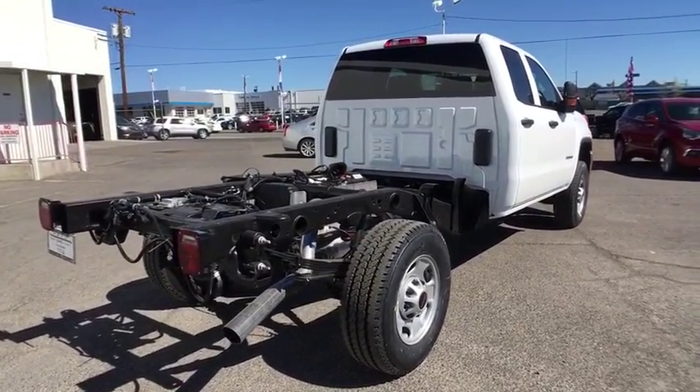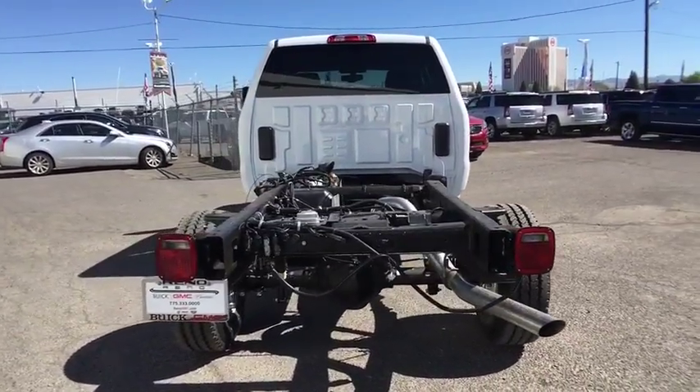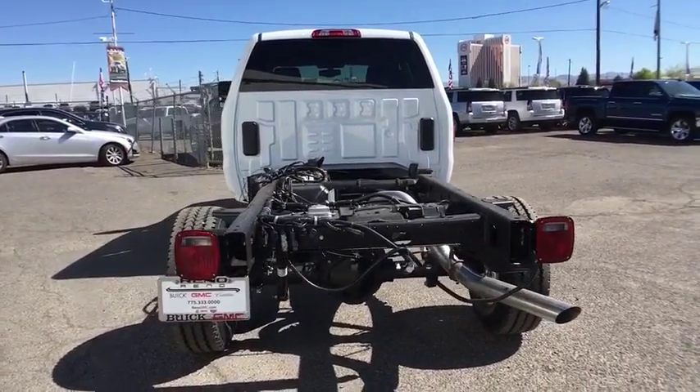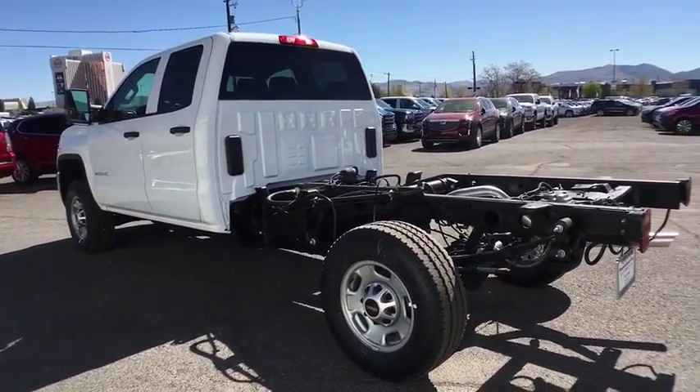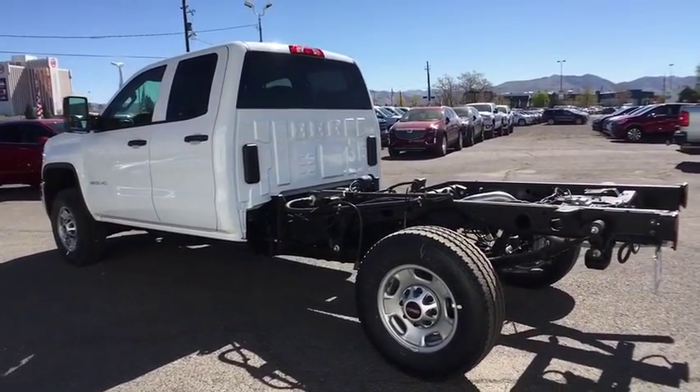Traction control, anti-lock braking system, stability control, adjustable steering wheel, power steering, four-wheel disc brakes, cruise control, four-wheel drive, AM-FM stereo radio, passenger airbag.